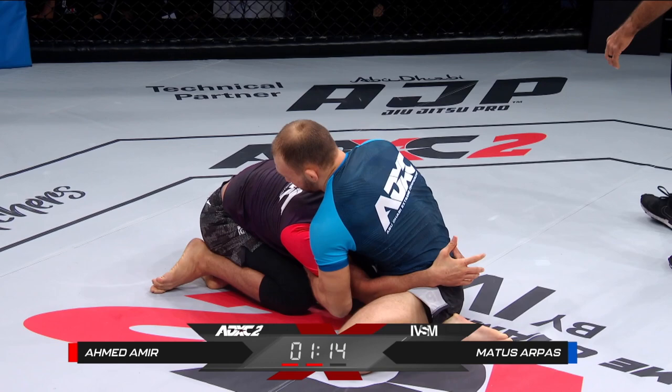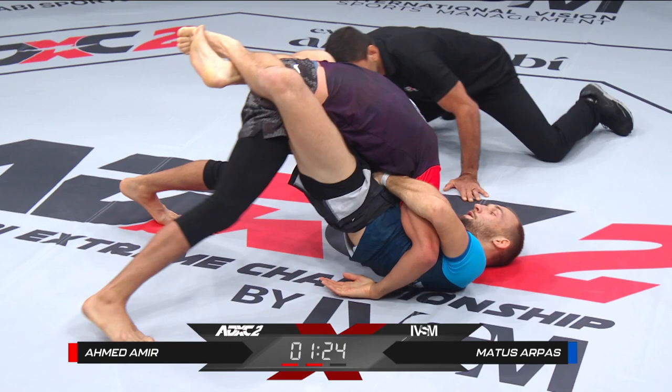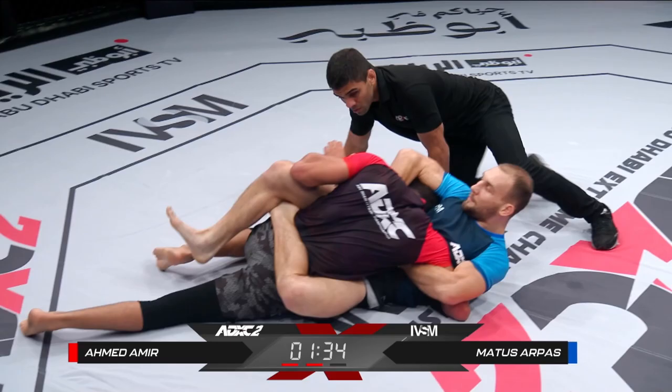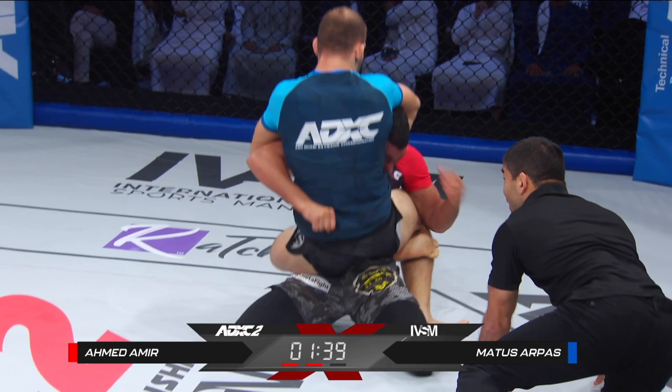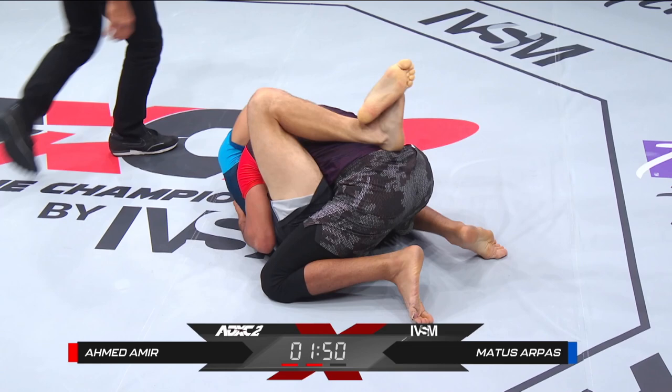That's a decent guillotine grip right here — it is on. We could see a finish here if that gets tighter. Hard to see the grip from this angle. It's all about the hands under the chin. The hand is coming in — he's going to tap. He almost tapped there. How is he not tapping? His tongue is stuck out as well. But Ahmed Amir manages to get a hand in and strip the grip from under his chin — and manages to survive the guillotine choke.